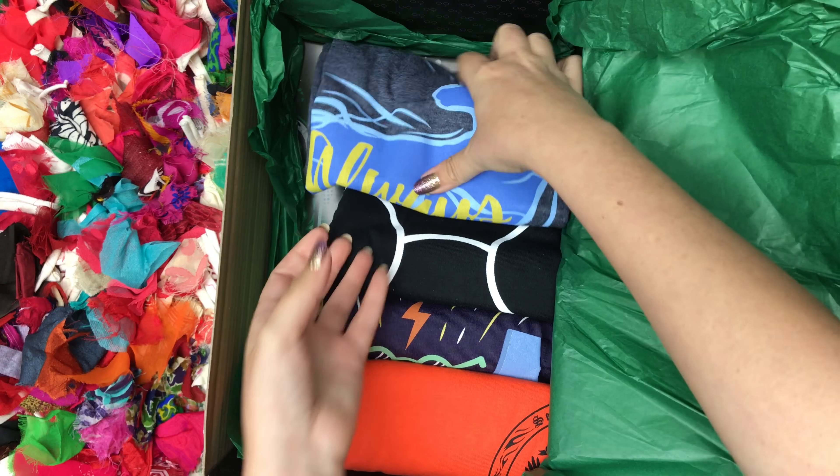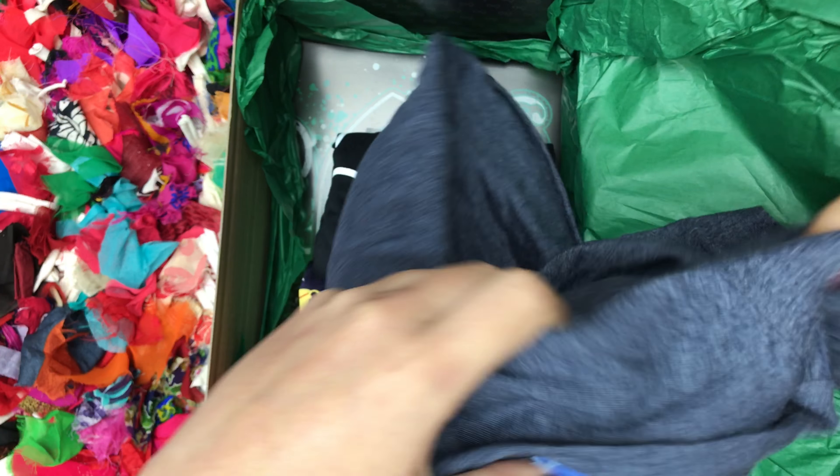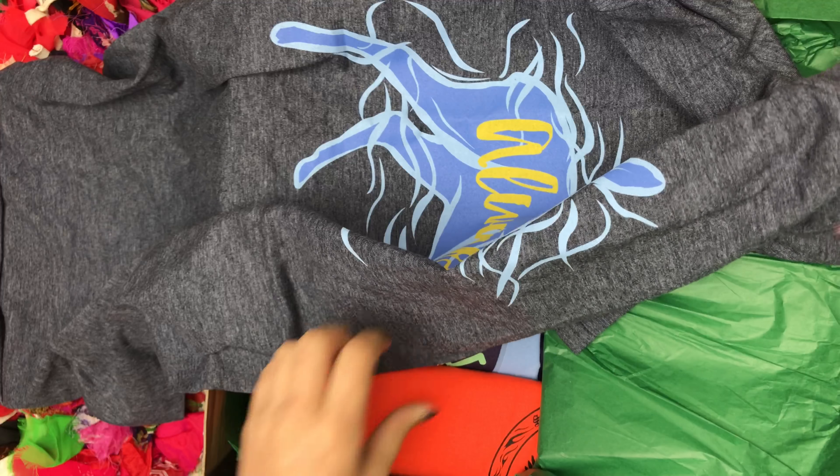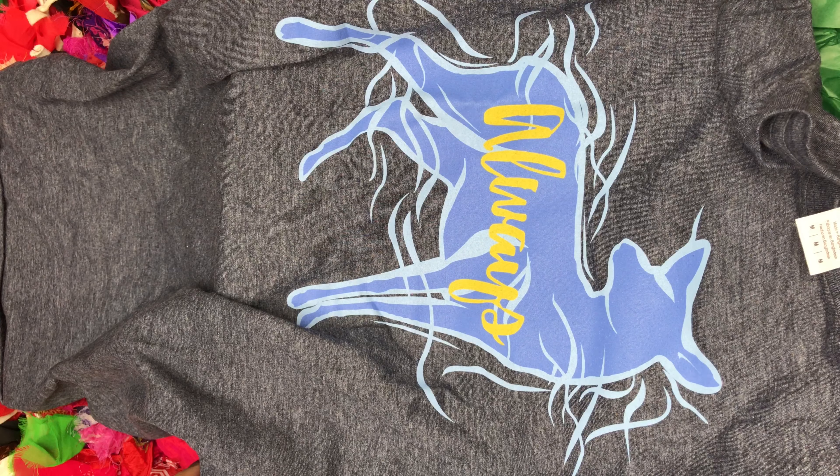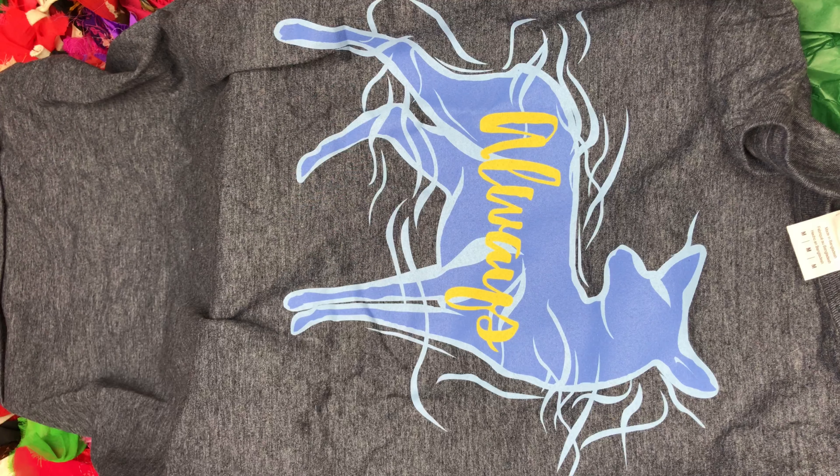Let's get into the next one — let's start with blue. I love blue. Size is right. This is an 'Always' t-shirt, so it's a Snape shout out. That's pretty. I like that it's blue.